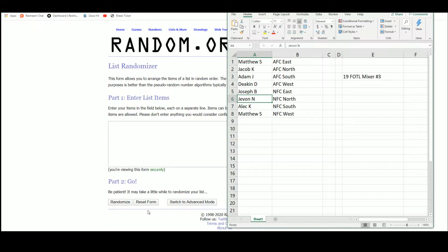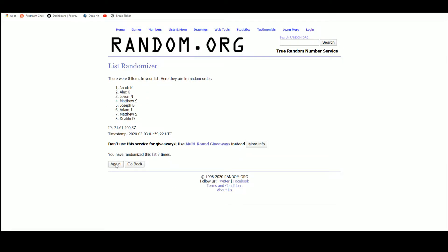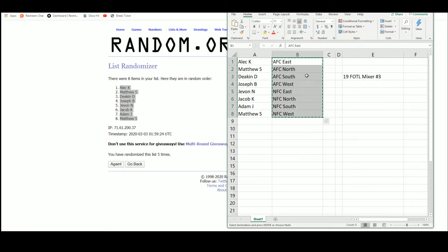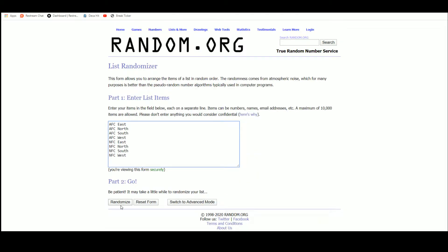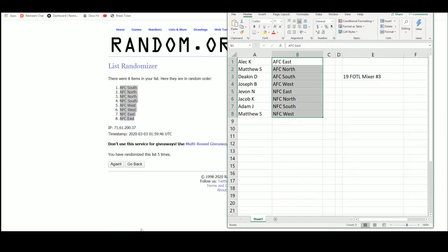Going over to random.org — there are the 8 spots. Alec up top, Matthew on the bottom. There are the divisions. AFC South up top, AFC East on the bottom. So we have Alec with the AFC South, Matthew with the AFC North, Deacon with the NFC North, Joseph with the NFC South, Javon the AFC West, Jacob the NFC West, Adam the NFC East, and Matthew the AFC East.